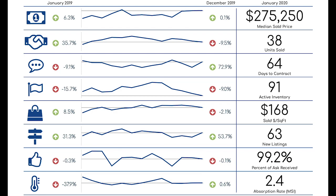That's right, and we see how that's affecting the percent of ask received, holding at 99% most of the year, and more so the absorption rate — the rate at how long it would take to deplete the current inventory of homes based on the average days to contract. At 2.4 months supply, this is very much still a seller's market.